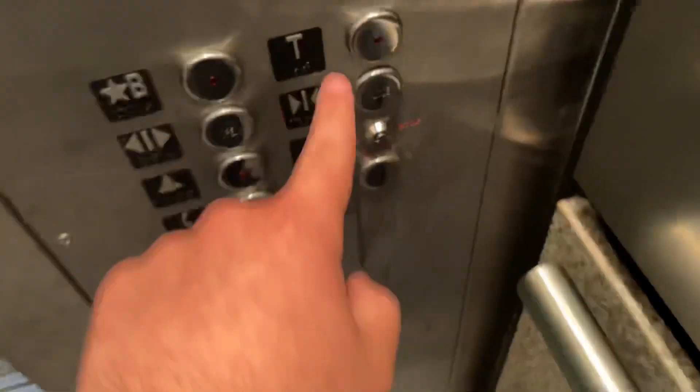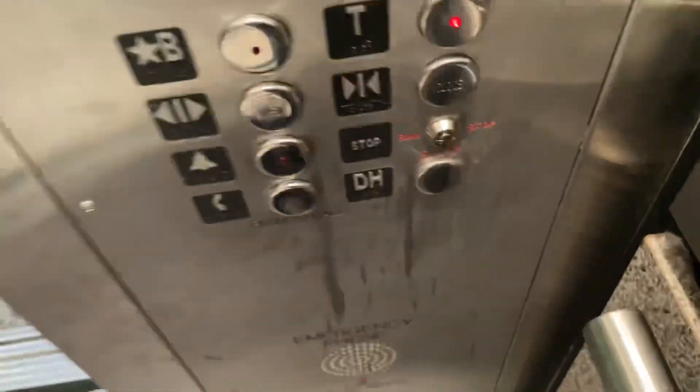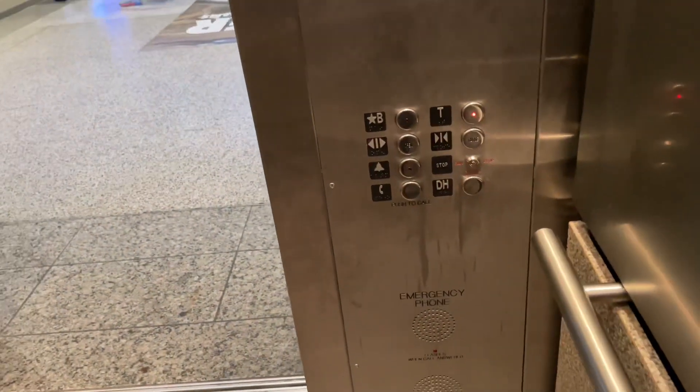There we go, gonna go up to T. Door close button doesn't work.